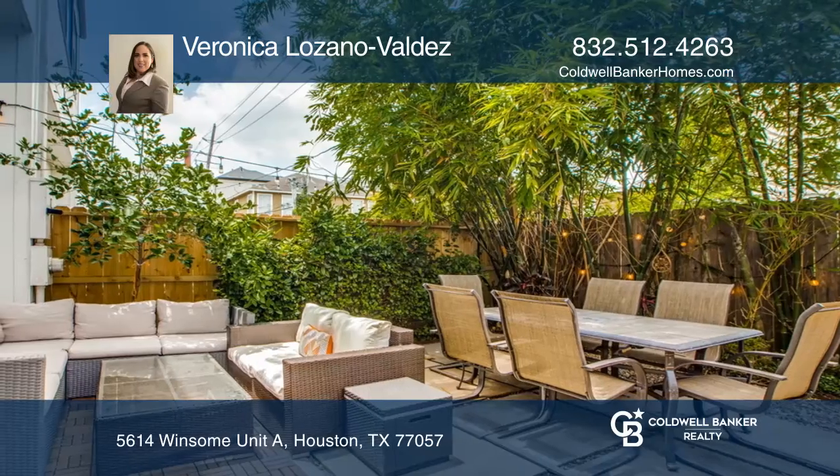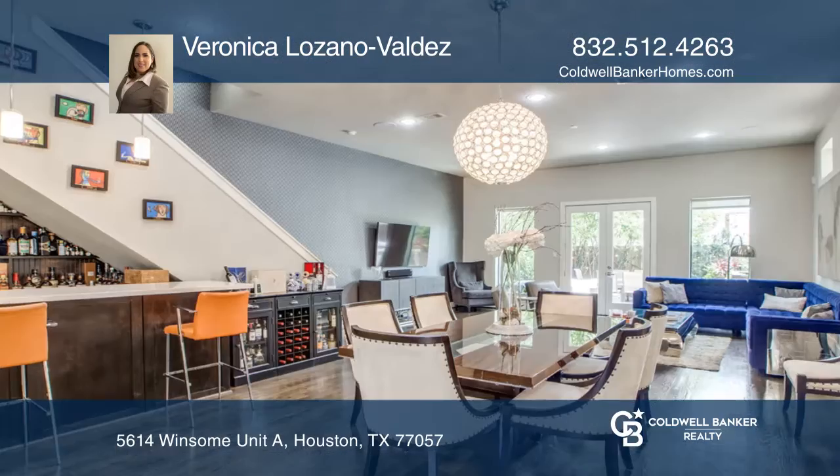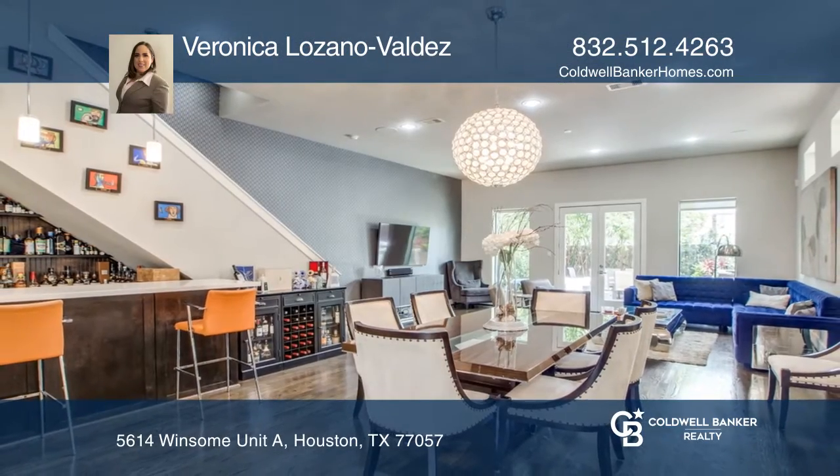The primary suite has a luxurious en-suite bath. Come see it in person with Veronica Lozano-Valdez.